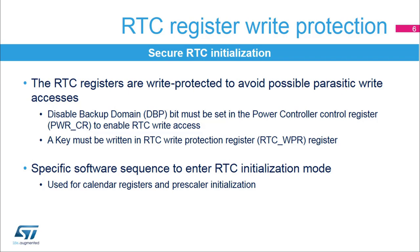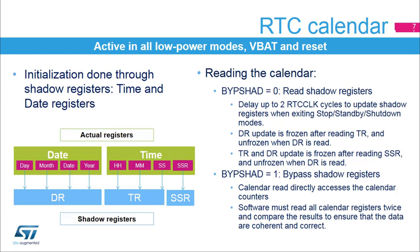Initialization mode must be entered in order to change the clock pre-scalers values or the calendar value. The RTC calendar keeps running in all low-power modes, in VBAT mode, and during reset. Initialization of the time and date registers is performed through their shadow registers, which are in the APB clock domain. The sub-second register cannot be initialized.